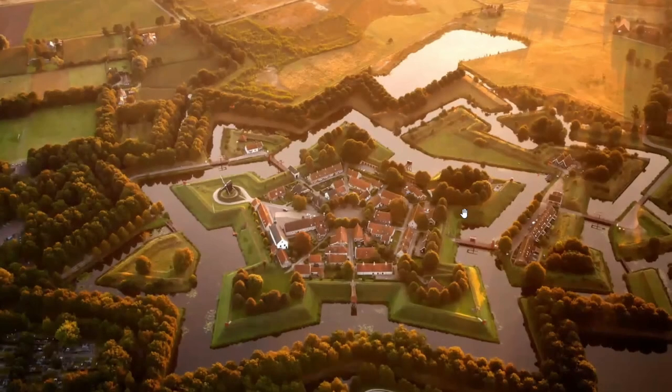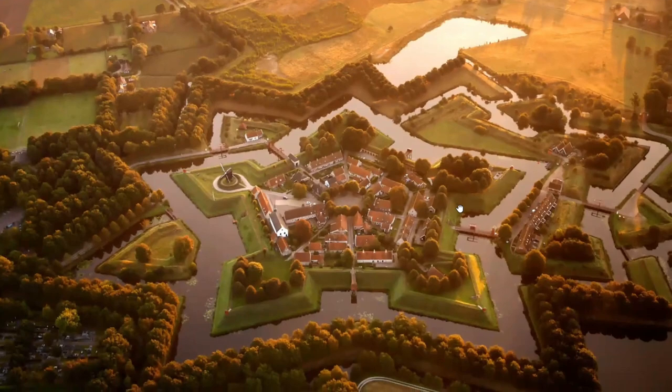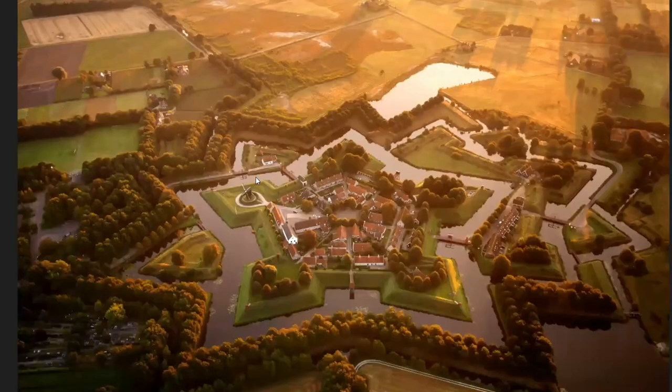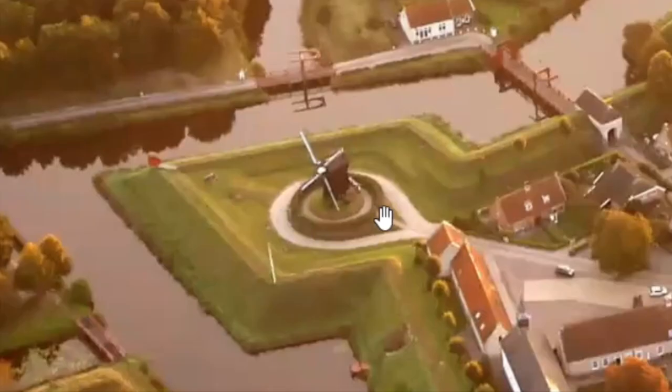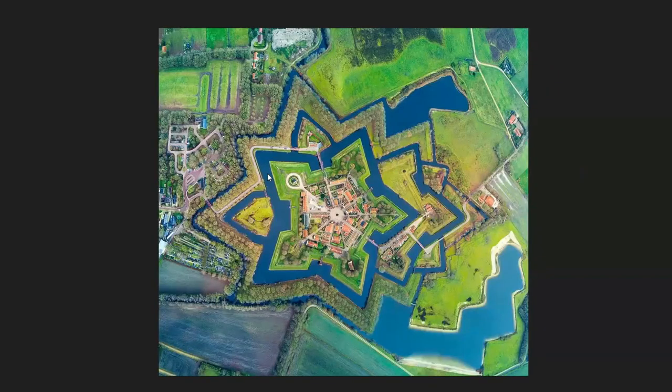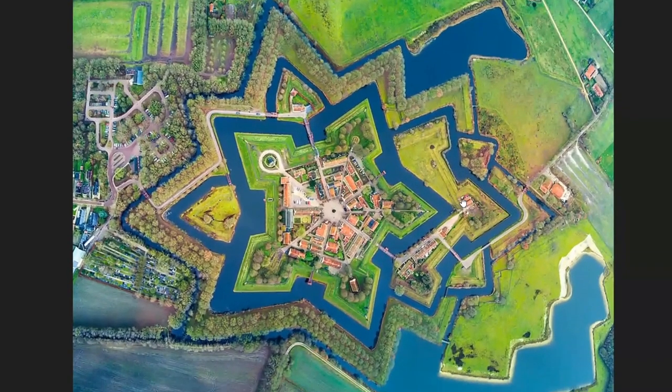So this is Bourtange — I've probably mispronounced that — but it's in the Netherlands. It's one of the more impressive ones. All this earthwork. And as you can see here, it's almost like a perfect star. You'll note there's a windmill. And that's it from an aerial shot, so you can see the geometry of this thing is really impressive.